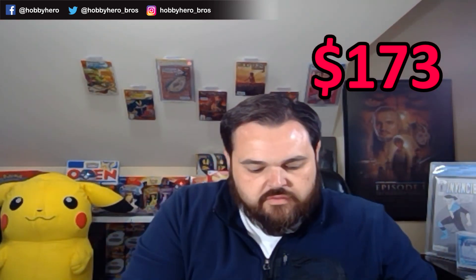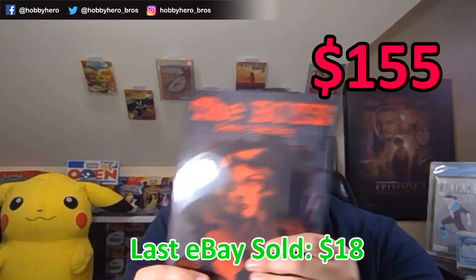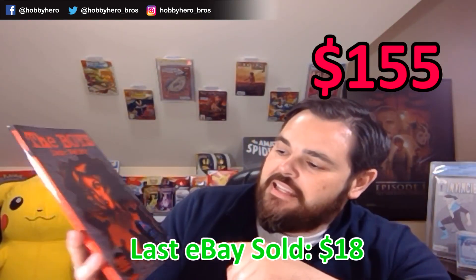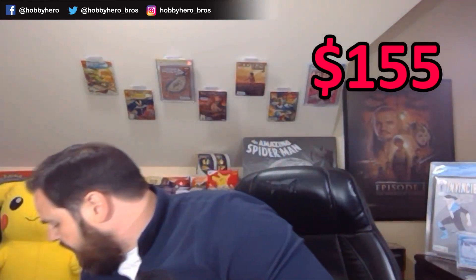There's a trade in here first. The trade is The Boys: Dear Becky. I actually wanted to read this. I had not gotten any of the issues of Dear Becky yet, so I have not read this. I'll be interested to see what the take is on that one. A nice little pick up.